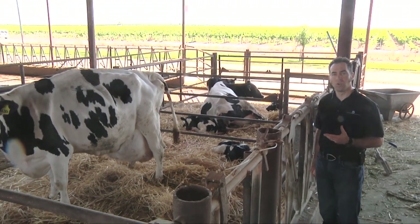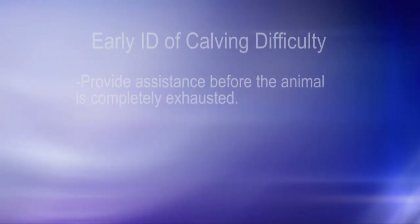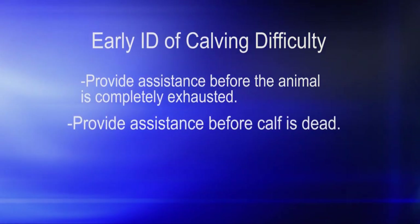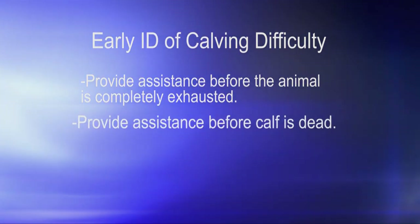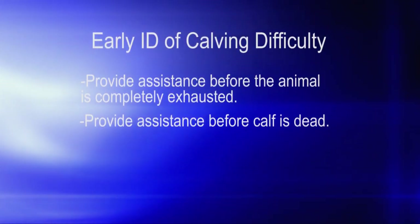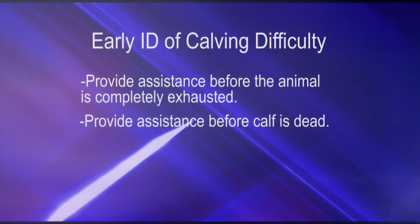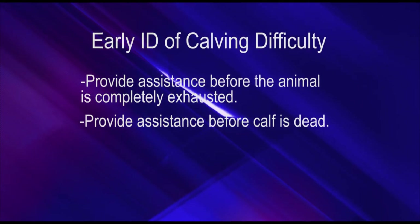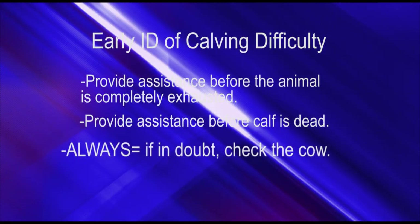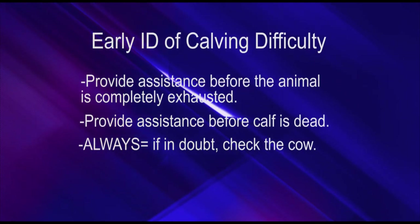Early detection of a possible problem is extremely important. We need to provide assistance before the animal is completely exhausted and before the calf is dead. If we already start with an exhausted animal, we're going to have a real tough time achieving our goals. If we provide assistance after the calf died, we're failing one of our objectives of having a live calf. So if in doubt, always check the cow.